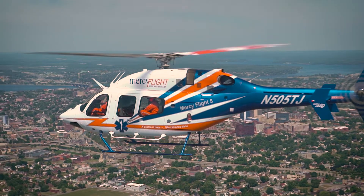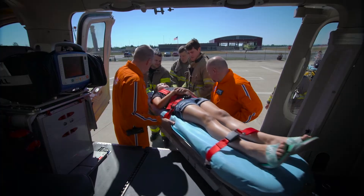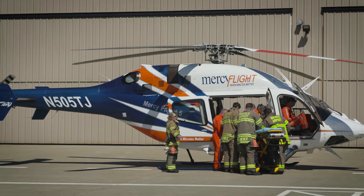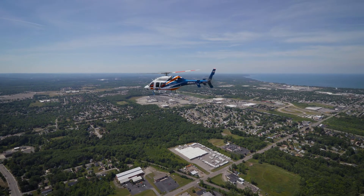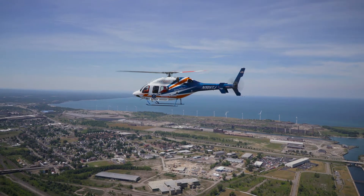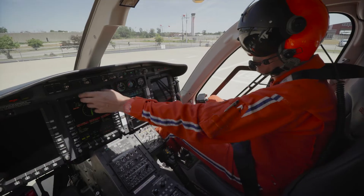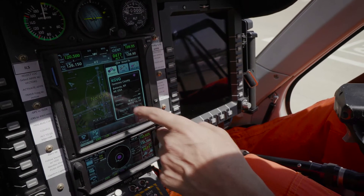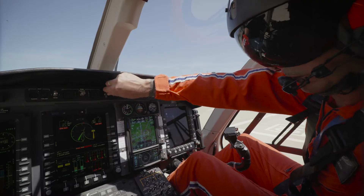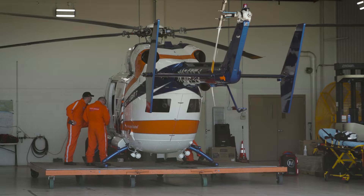Mercy Flight is happy to announce our new Bell 429 helicopters and our redesigned medical interior. The medical interior will produce better patient access and increase the smoothness of flight. The Bell 429 brings faster flight times for our patients, certainly saving more lives. Our increased technology of terrain awareness, traffic avoidance, weather overlaying our GPSs, and our IFR capability will allow us to continue to make a difference in lives across western New York and beyond for many years to come.